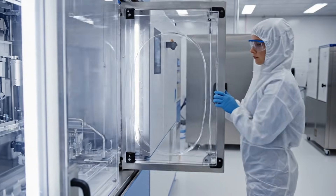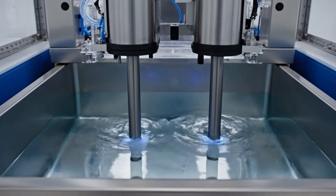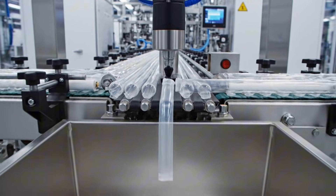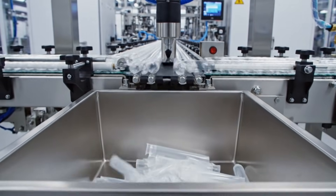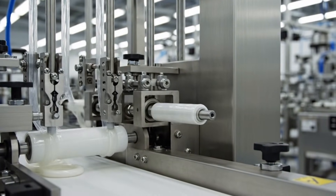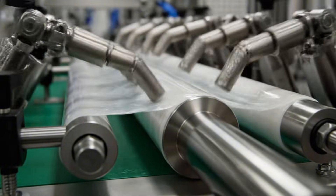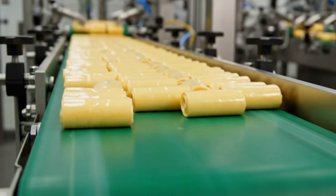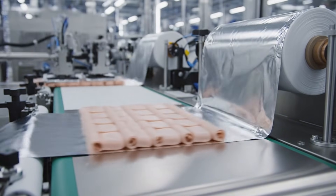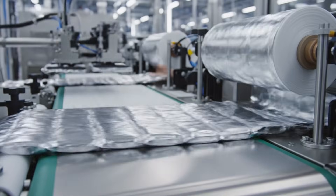The sterile condom will undergo an electronic test, including a high voltage test and a pinhole test. If any condom doesn't pass this test, it will be rejected and immediately discarded. After the series of condom testing processes are completed, the condom will enter the rolling process. Then the condom will be packed with the main wrapping from the factory. This process is fully automated.